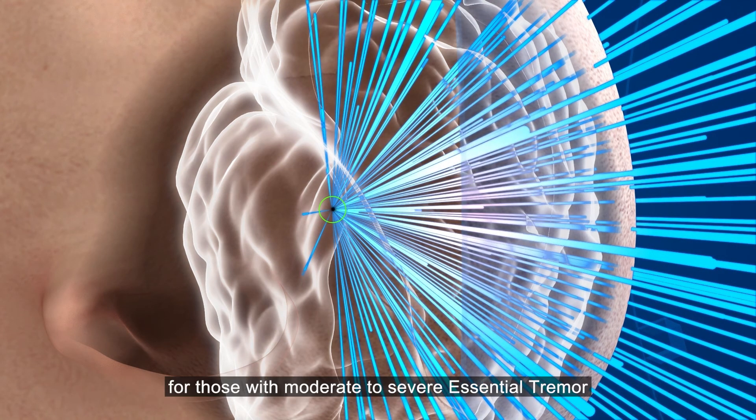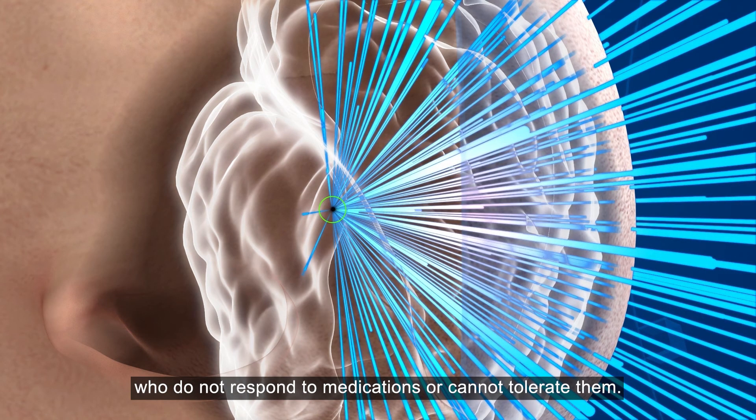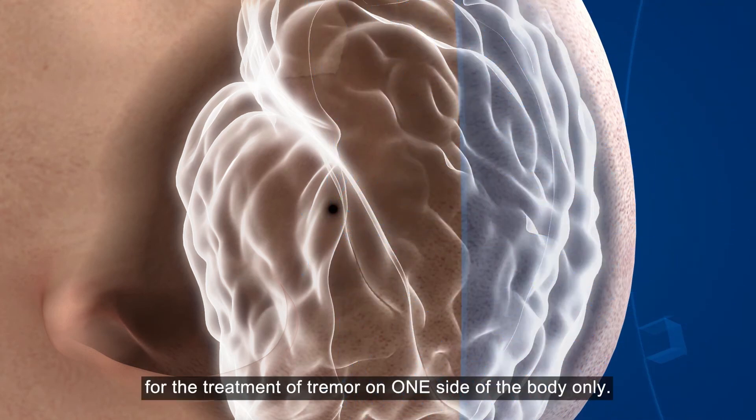MRG FUS is suitable for those with moderate to severe essential tremor who do not respond to medications or cannot tolerate them. The procedure is currently approved for the treatment of tremor on one side of the body only.